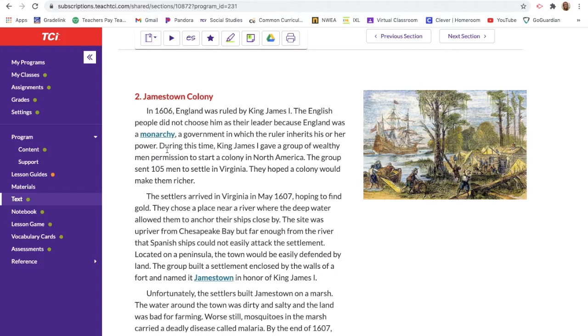During this time King James the First gave a group of wealthy men permission to start a colony in North America. The group sent 105 men to settle in Virginia. They hoped a colony would make them richer, so they went over there to start the colony in hopes of becoming rich.